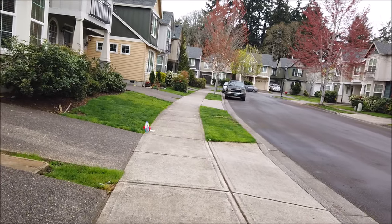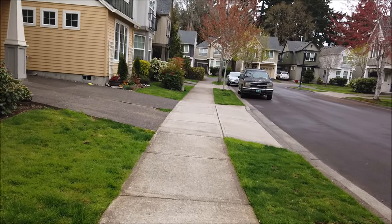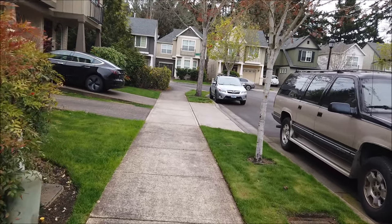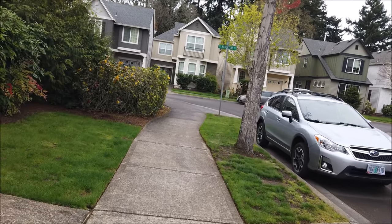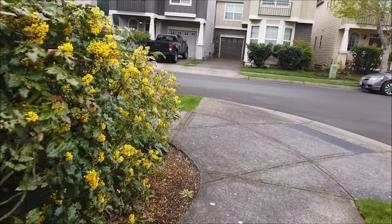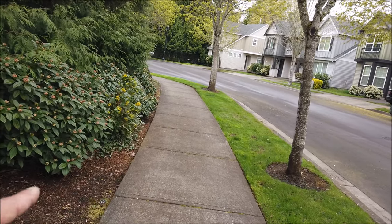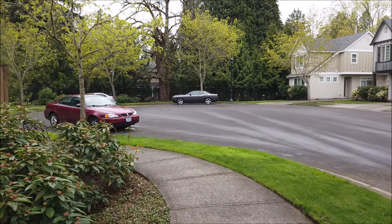I'm gonna end it here. We'll just walk up to the corner and shut her down. It's kind of boring, but you gotta get used to these kinds of things if you're gonna be using them out in the field. You gotta know what you're doing — just watch YouTube, how to do it, how to use it, watching other guys' tips and tricks. Anyway, hope you enjoyed this little walkabout. I'm gonna end it right here. Thanks for watching, have a good one, bye bye.